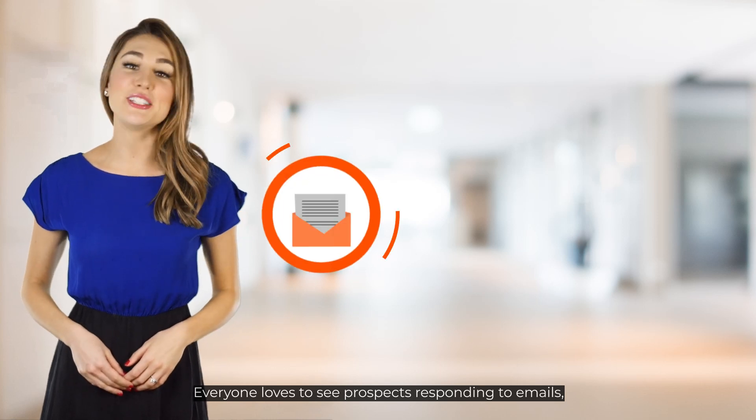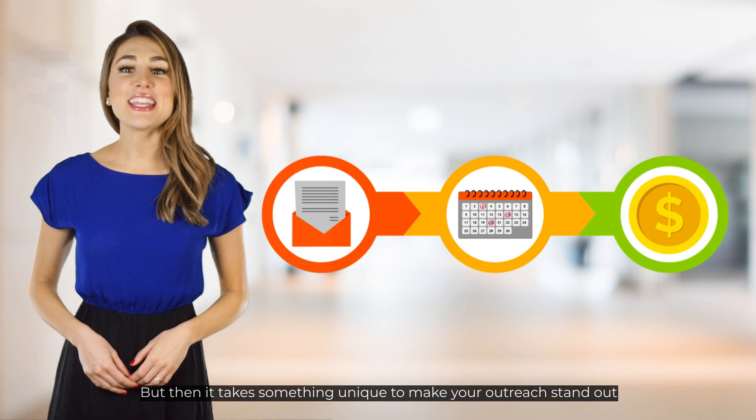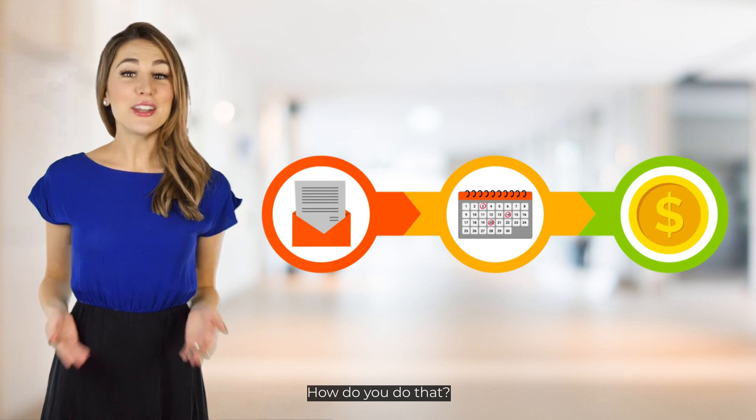Everyone loves to see prospects responding to emails, book meetings, and convert successfully. But it takes something unique to make your outreach stand out and get prospects to respond in the first place. How do you do that?